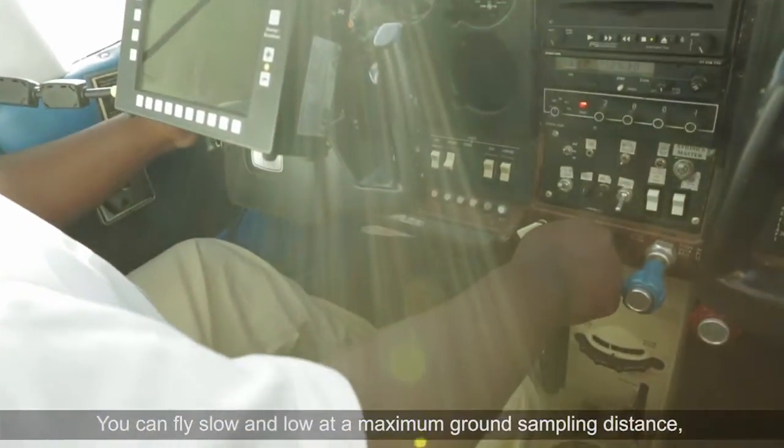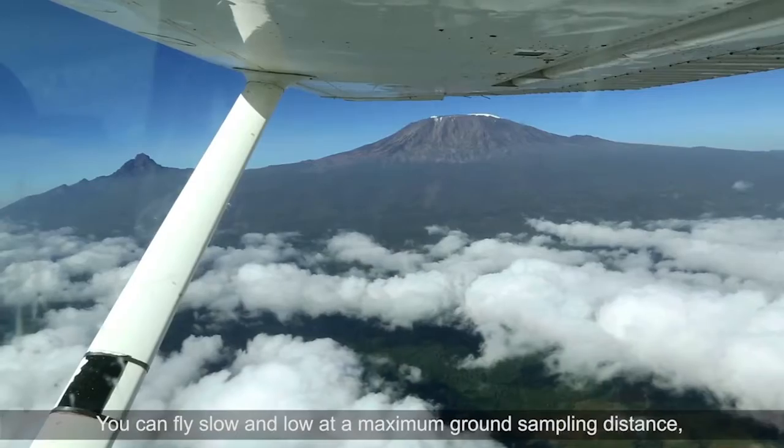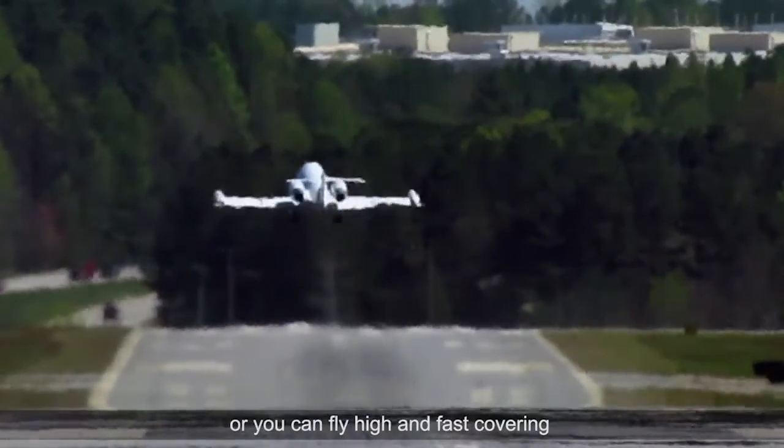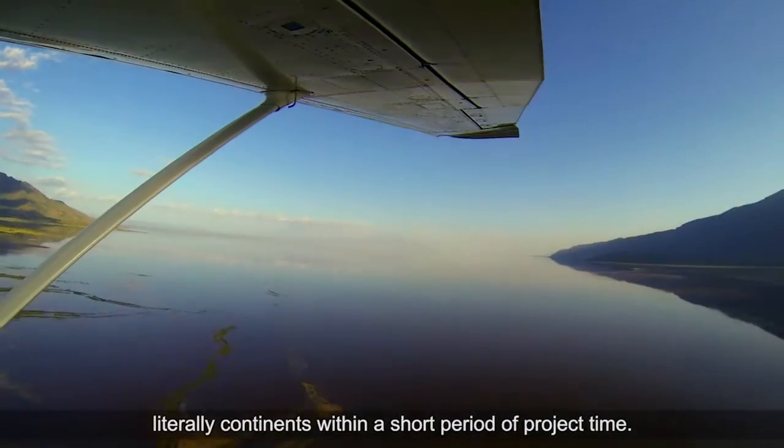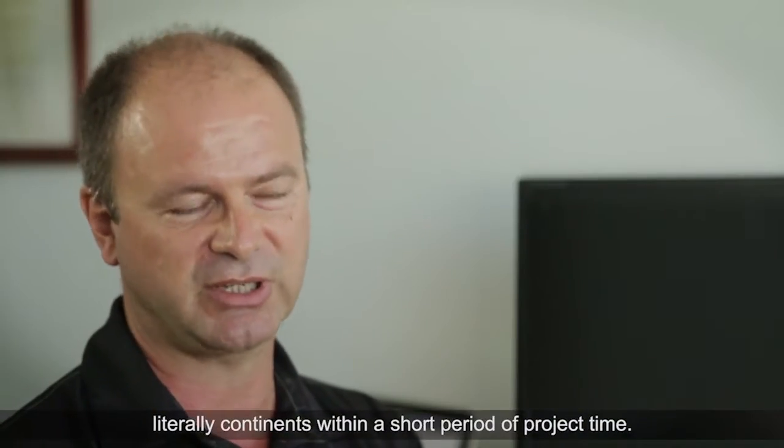You can fly slow and low at a maximum ground sampling distance — high resolution, brilliant imagery — or you can fly high and fast, covering literally continents within a short period of project time.